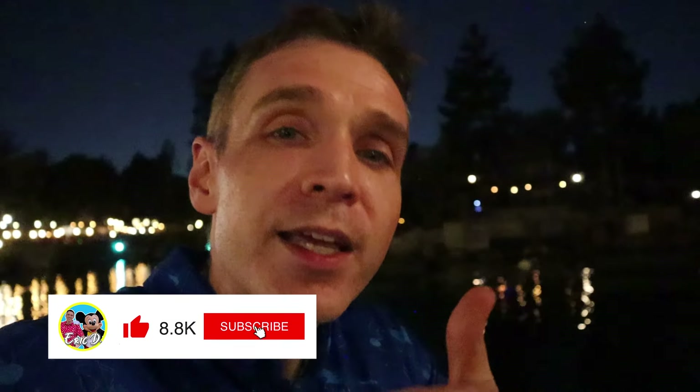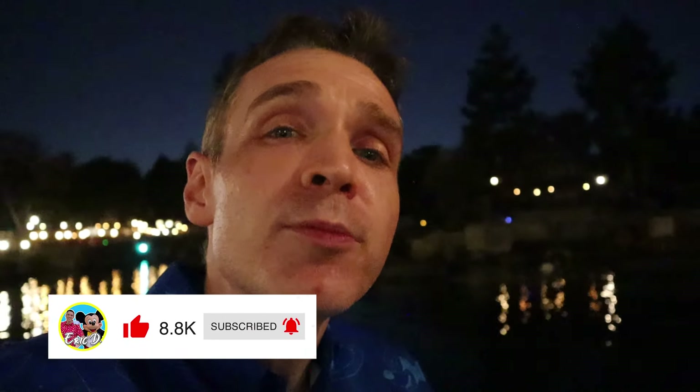Thanks so much for watching — hopefully you found this video helpful. If you did, please give a like and consider subscribing, because my hope is always to make your next Disney adventure a little bit more magical with tips and tricks, food reviews, and news. We'll see y'all again real soon.